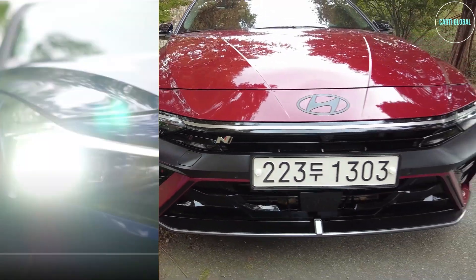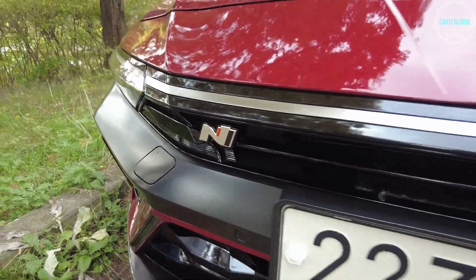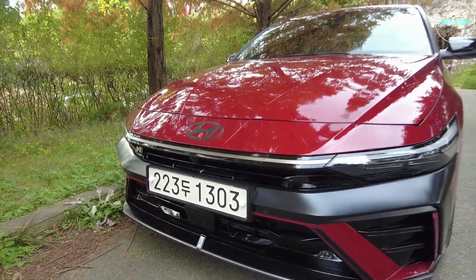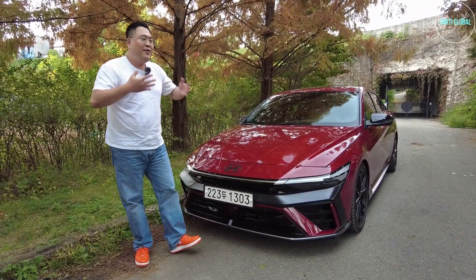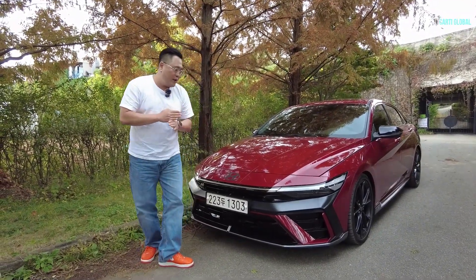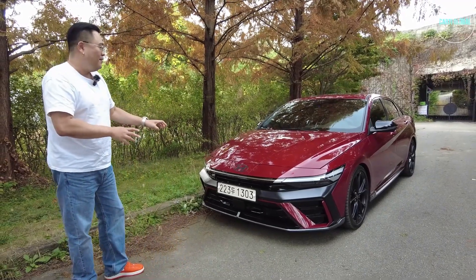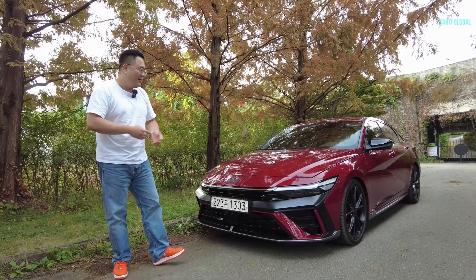That N badge right here in the front makes you feel like you're driving something fun. Right in the center below the license plate we have a camera, and below that a sensor assisting you when activating the smart cruise control system. This is the Avante N, but it has everything Hyundai offers — LKA, HTA, smart cruise control, and more. On top of that, because this is a high-performance model, it has additional options like LSD and ECS electronic suspension.